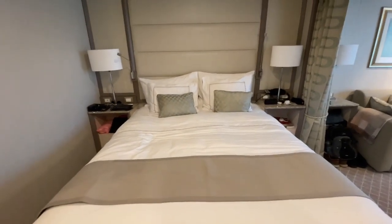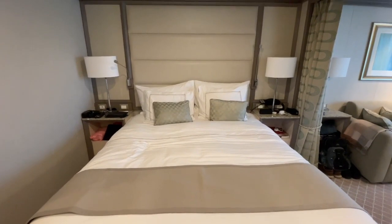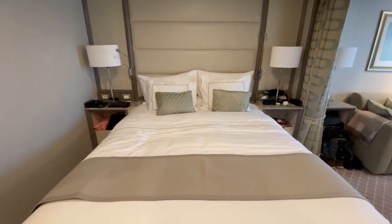There's space underneath the beds for your suitcases. And there's a pillow menu from your butler where you can choose a multitude of pillow choices.